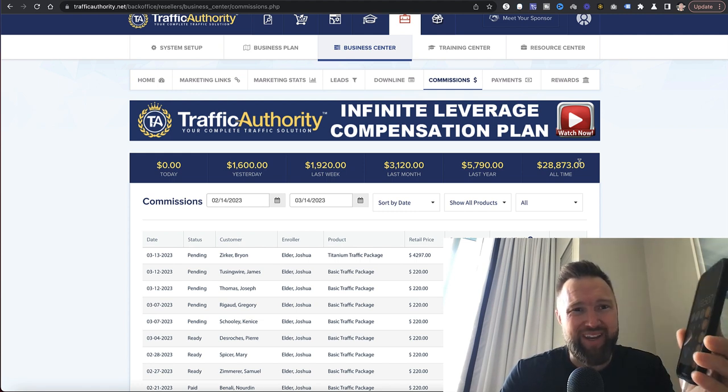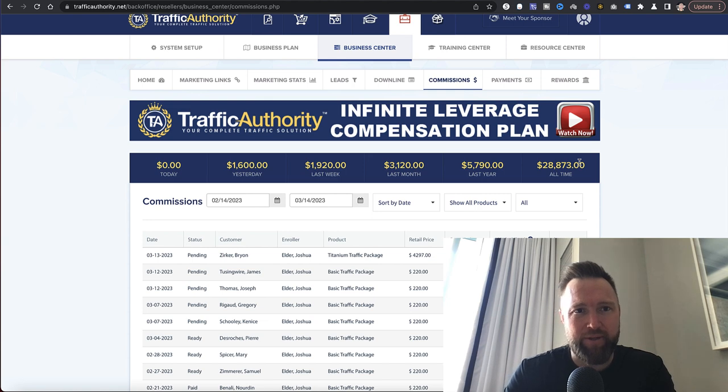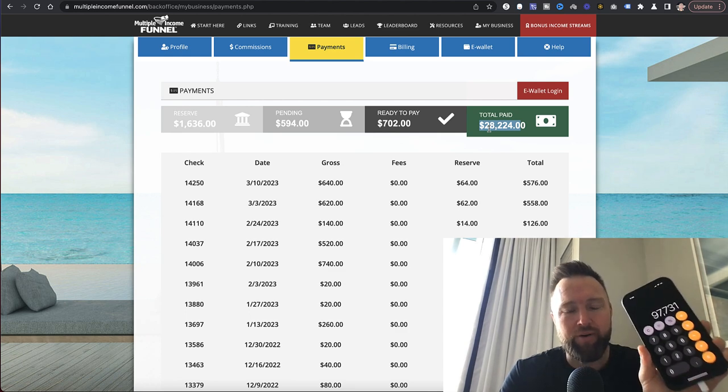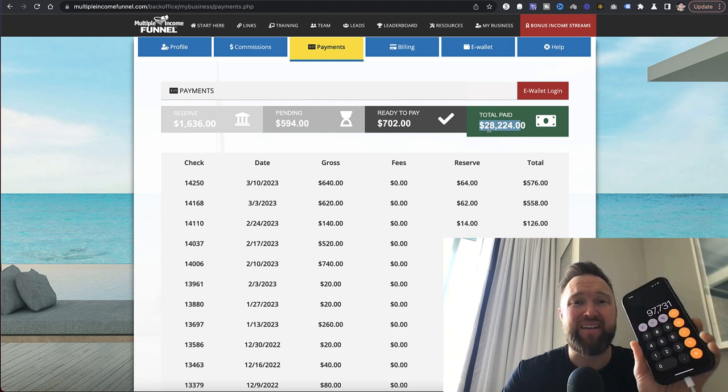So we're at nearly $70,000 in these different income streams. There is one more income stream, which is roughly $28,000. Adding that in puts us at a grand total of nearly $100,000 — nearly six figures. That's $97,731.